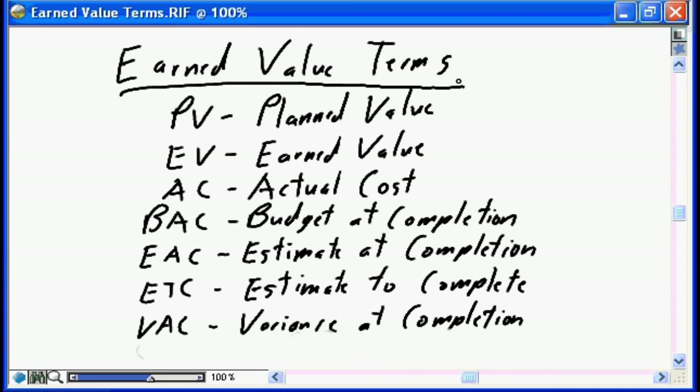If you're applying for the PMP, which I'm assuming is one of the reasons you're taking this nugget series, you will need to memorize these terms. You'll need to know what the letters PV and BAC stand for, and be able to understand their application. This is one of the few areas in the PMP itself where memorization is required.